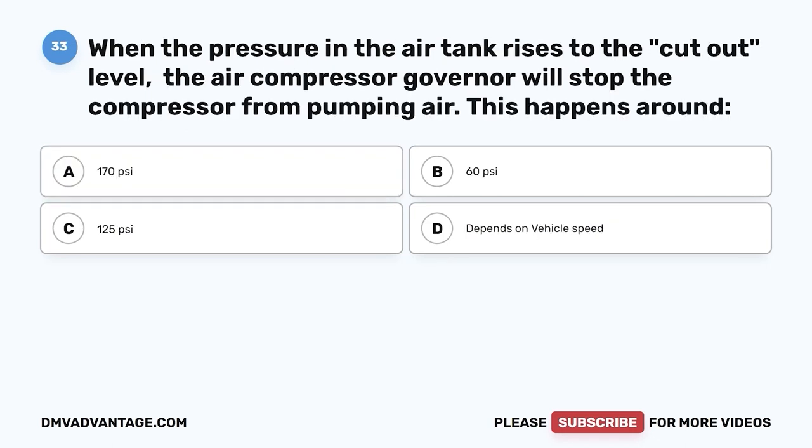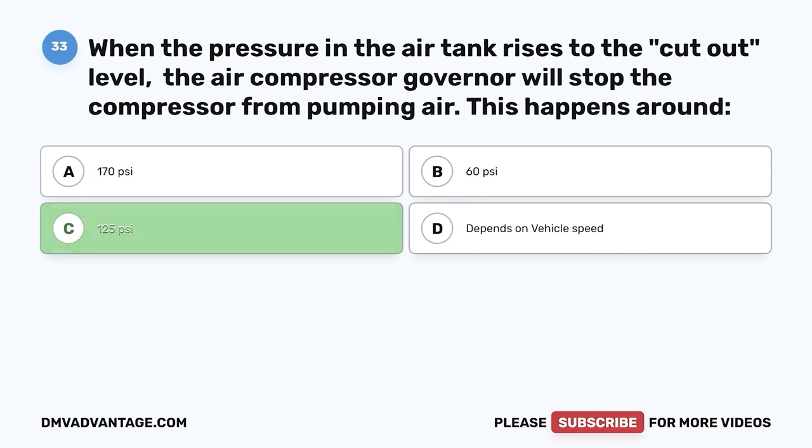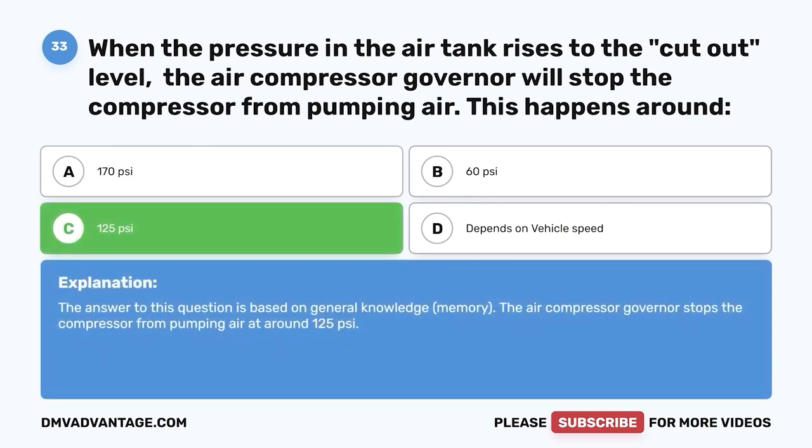Question thirty-three: When the pressure in the air tank rises to the cutout level, the air compressor governor will stop the compressor from pumping air. This happens around — A, 170 psi; B, 60 psi; C, 125 psi; D, depends on vehicle speed. The correct answer is C, 125 psi. The air compressor governor stops the compressor from pumping air at around 125 psi.